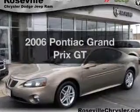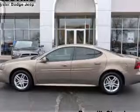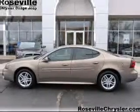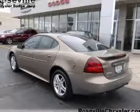Get noticed in this 2006 Pontiac Grand Prix. This is the set of wheels you've been looking for, with a solid 6-cylinder engine. The powertrain includes front wheel drive driven by an automatic transmission.